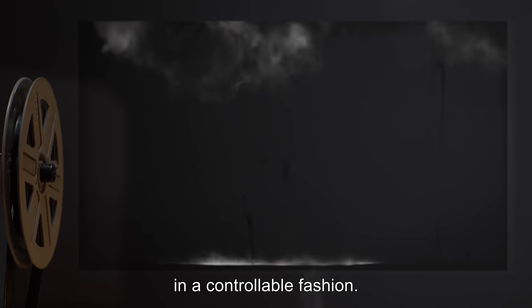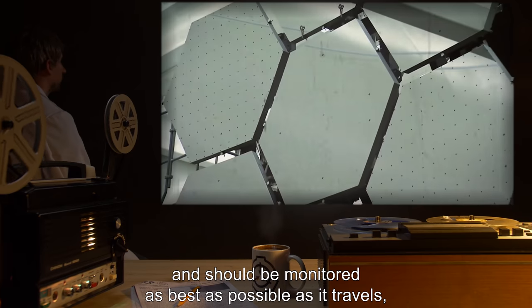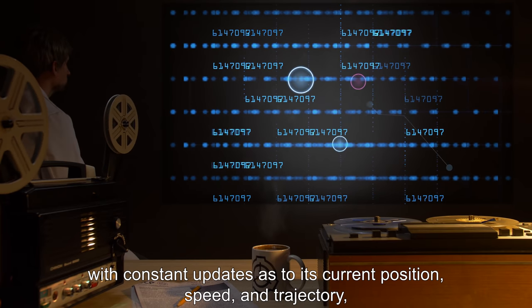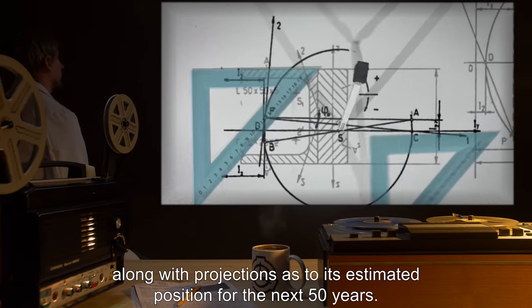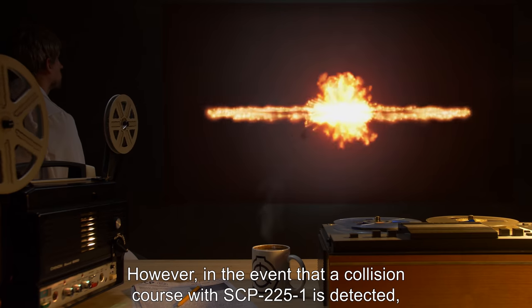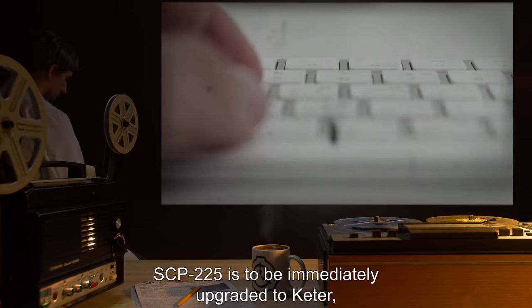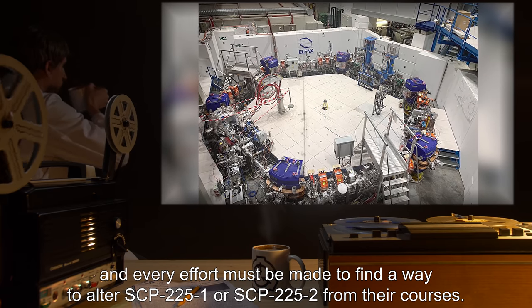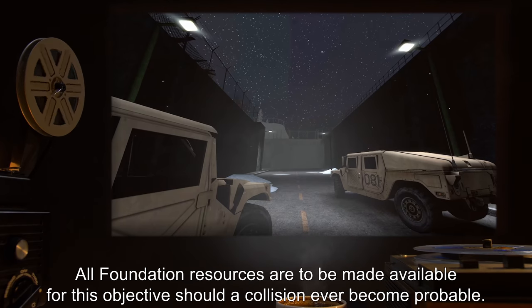SCP-2252 is as yet uncontainable and should be monitored as best as possible as it travels, with constant updates as to its current position, speed, and trajectory, along with projections as to its estimated position for the next 50 years. As of this writing, SCP-225 poses no immediate threat. However, in the event that a collision course with SCP-2251 is detected, SCP-225 is to be immediately upgraded to Ketter and every effort must be made to find a way to alter SCP-2251 or SCP-2252 from their courses.